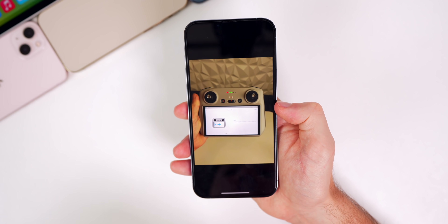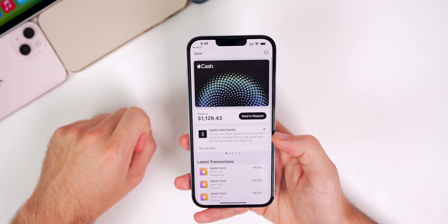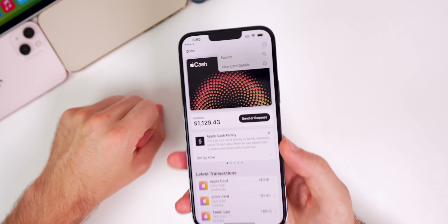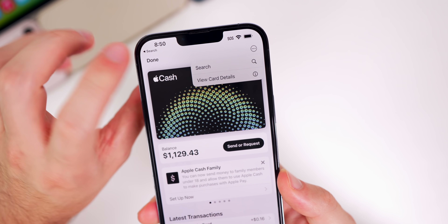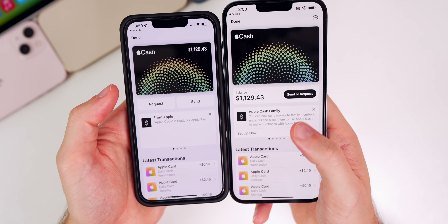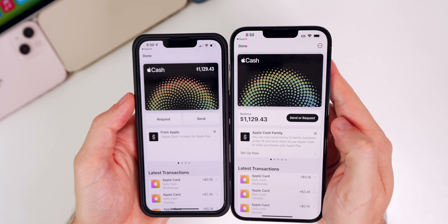If we head into the Wallet app and go to the Apple Pay Cash card, there are a couple of changes. First, there are three dots in the top right where you can view card details or search. Also, right under the balance, there's a new Send or Request button — it's been moved and looks better here in beta 2.